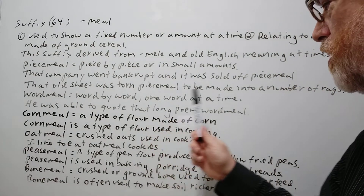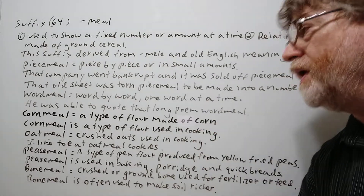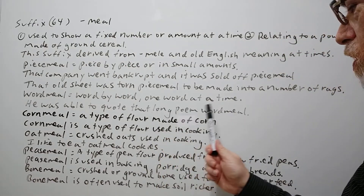'Wordmeal' means word by word, or one word at a time. For example: 'He was able to quote that long poem wordmeal.'